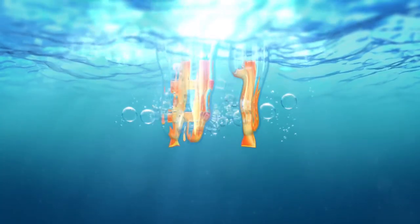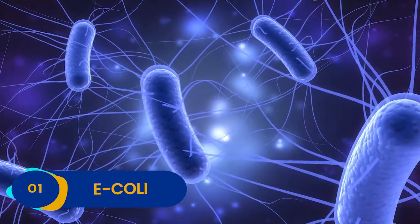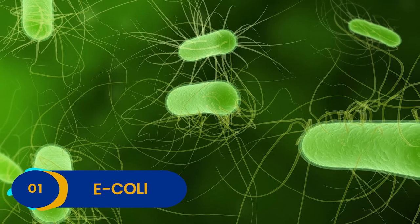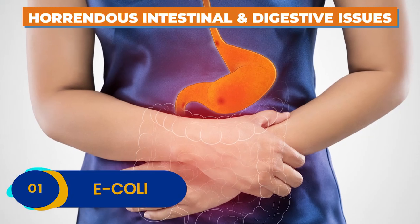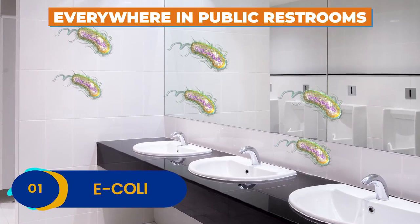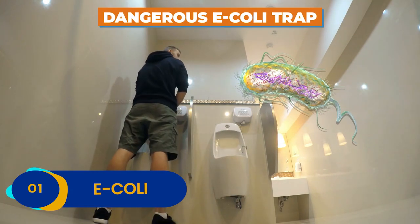Number 1: E. coli. What else could it be but the biggest, baddest bacteria of them all? E. coli is notorious for wreaking havoc in the human world, and there are very good reasons why. This dangerous microbe can cause horrendous intestinal and digestive issues, ripping through its victim's insides like a Mack truck. What's worse is that it's virtually everywhere in public restrooms, so be wary of where you pee. You might be stepping right into a dangerous E. coli trap.